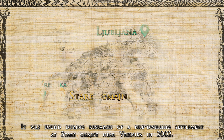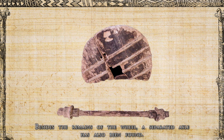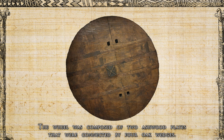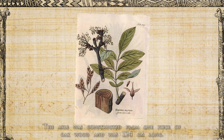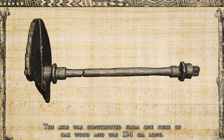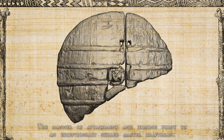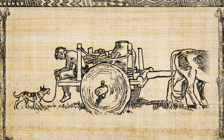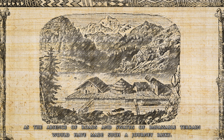It was found during research of a pile-dwelling settlement at Stare Gmajne near Vrhnika in 2002. Besides the remains of the wheel, a separated axle was also found. The wheel was composed of two ashwood plates connected by four oak wedges, and the choice of ashwood was not coincidental because of its strength and local availability. The axle was constructed from one piece of oak wood and was 124 centimeters long. The wheel is surprisingly accurate and extremely skillfully constructed, and was most probably part of a two-wheeled cart pulled by oxen, used around the settlements rather than for long-distance travel.